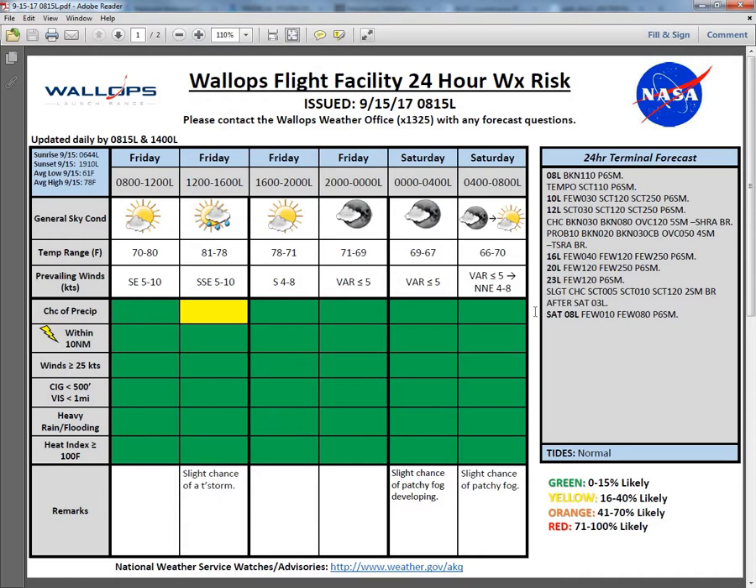Winds will become quite light tonight — variable and less than 5 knots will be the dominant wind. We'll have a low around 66 degrees. Cannot rule out some patchy fog, especially over the agricultural fields by tomorrow morning, with a slightly better chance than this morning given those light winds. We will have a slight chance of a thunderstorm with those sea breeze showers this afternoon, looking like a 10% chance of that occurring.